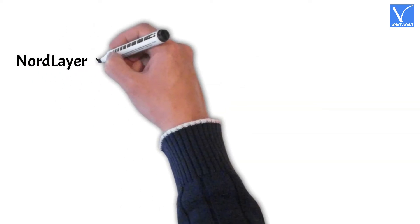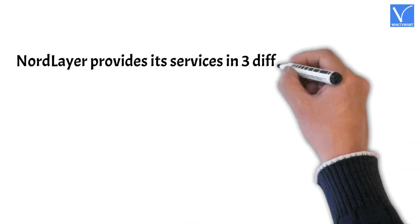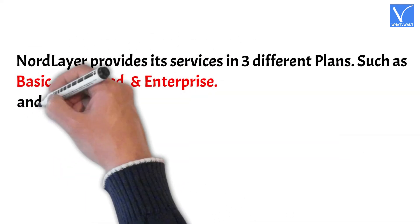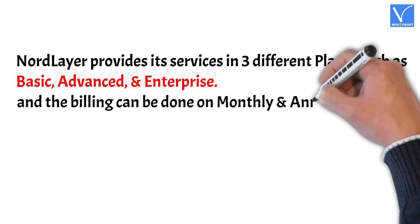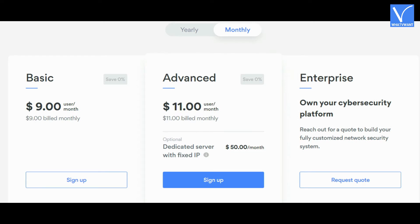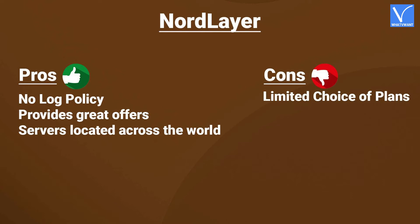Pricing: NordLayer provides its services in three different plans — Basic, Advanced, and Enterprise. Billing can be done on a monthly and annual basis. The prices for the yearly and monthly plans are displayed on screen. Now let's see the pros and cons of NordLayer.